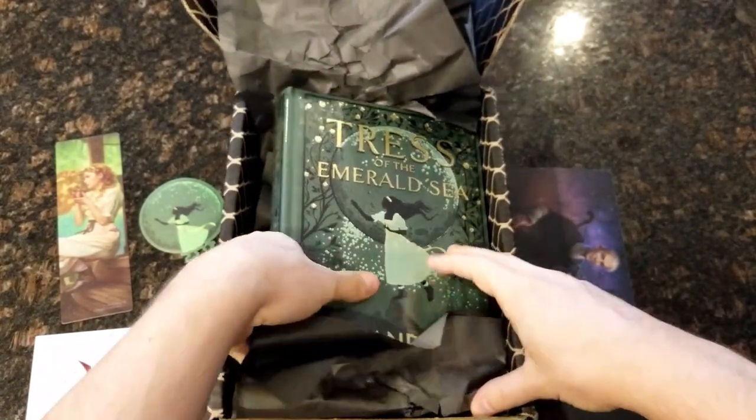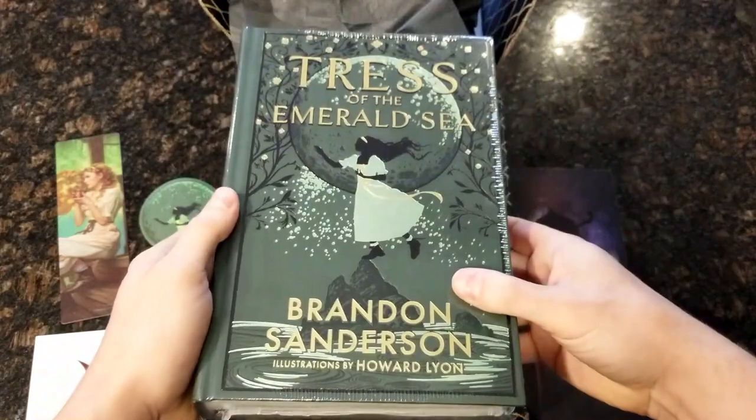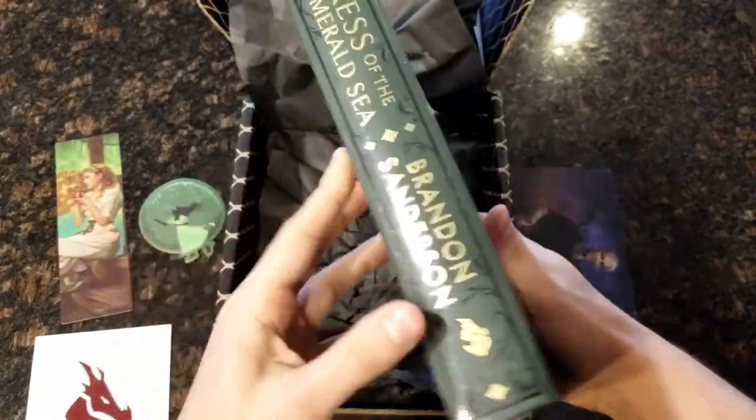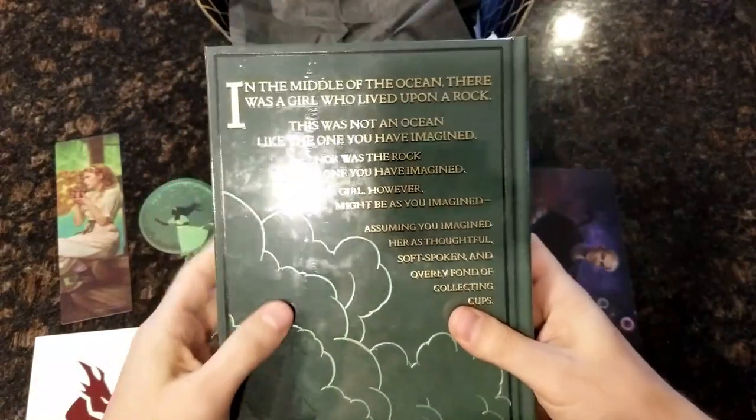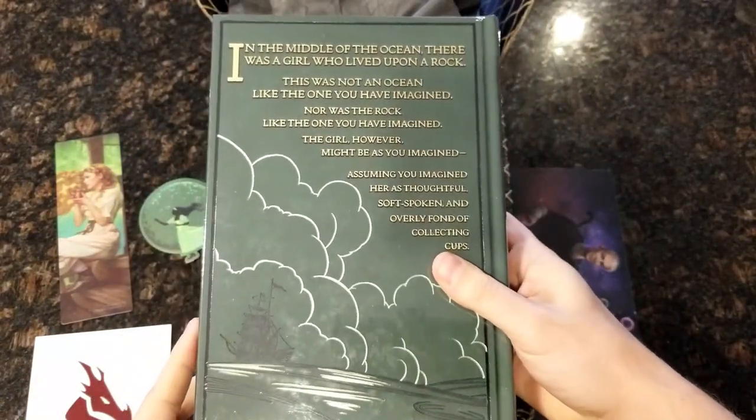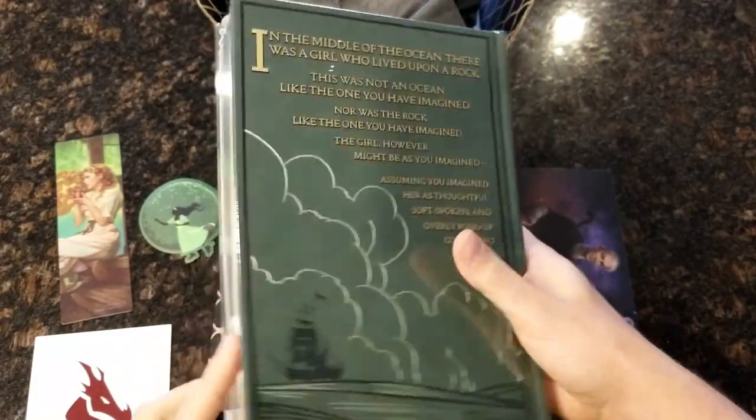And here we go — the main event. The actual book. Very nice, beautiful cover. And it is wrapped in plastic — the old Laura Palmer treatment.